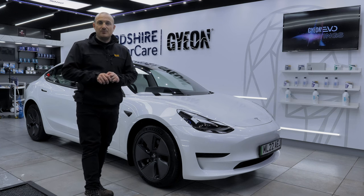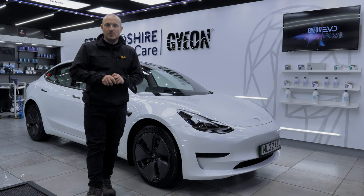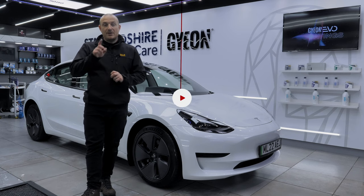Stick around and we'll have some final results of the BMW M4, which has also been having a few treatments with us this week.